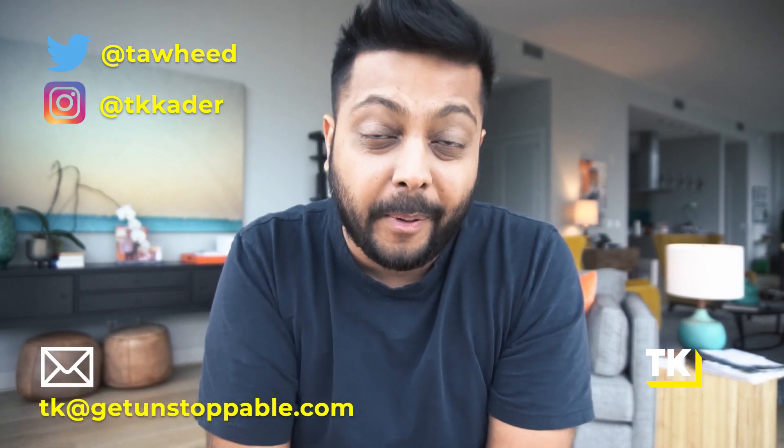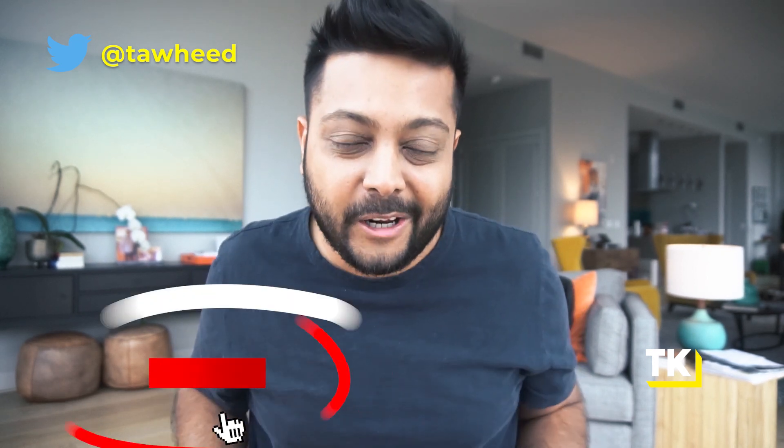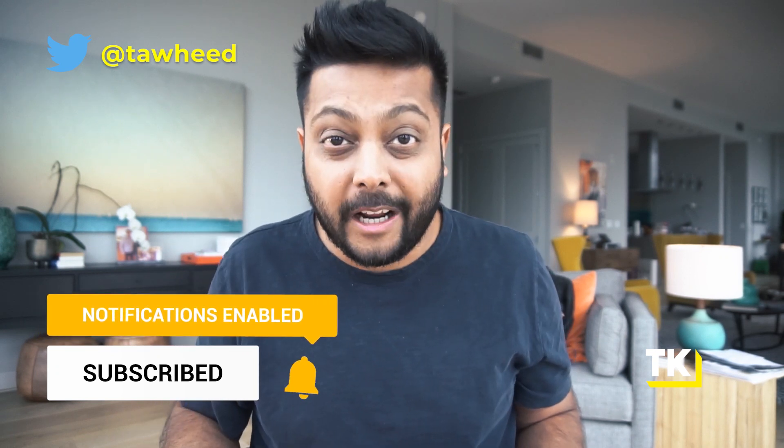What's up, everybody? Welcome to Unstoppable. I'm TK, and on this channel, I help SaaS founders like you navigate the path to the next stage of growth with an unstoppable strategy. If you are new to the channel, welcome — it's really awesome to have you here. Be sure to hit the subscribe button and that bell icon so you get notified every single time I drop an episode.